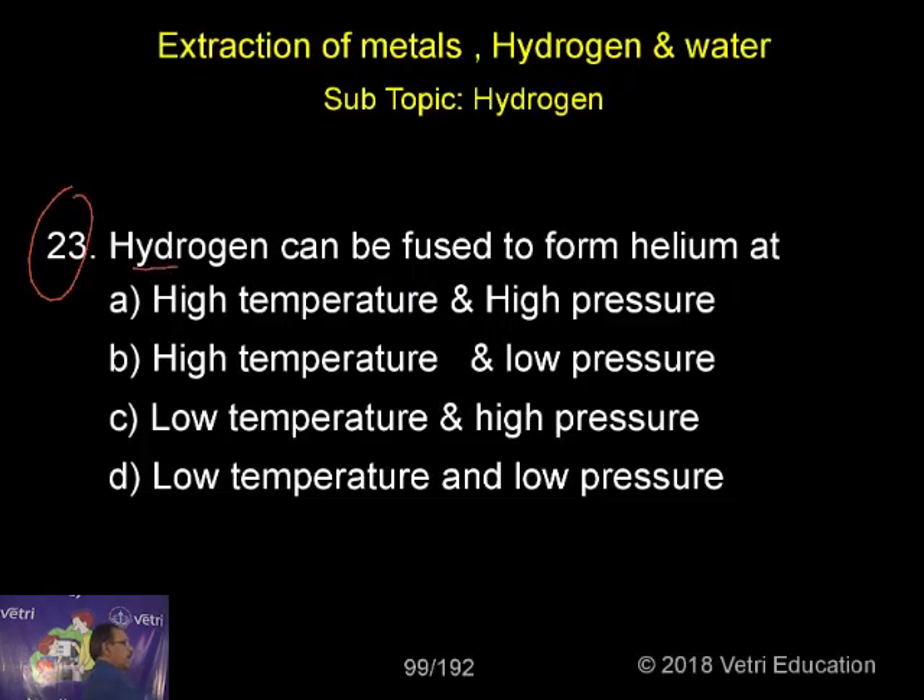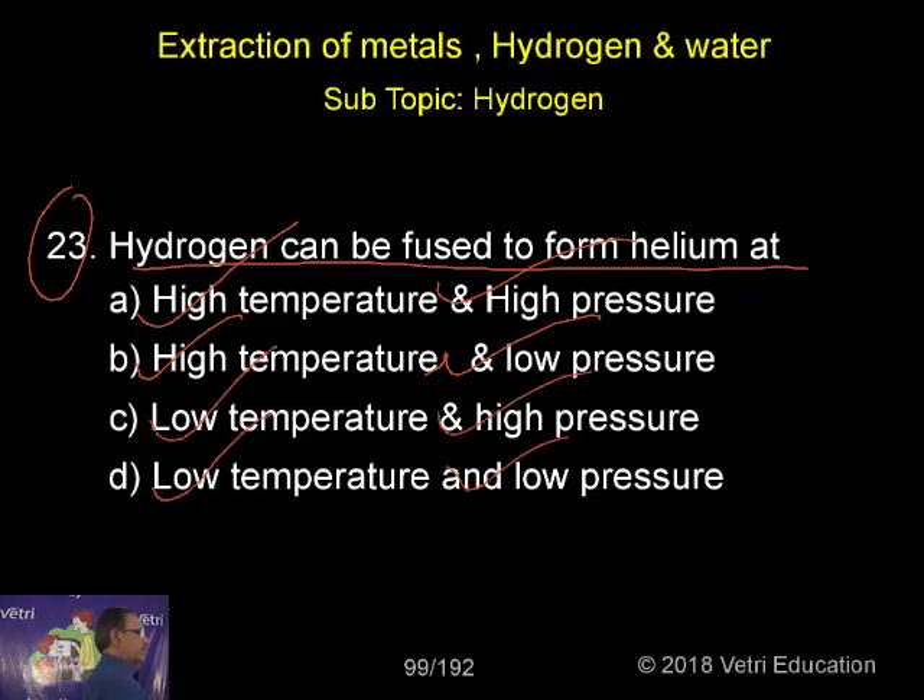Question number 23. Hydrogen can be fused to form helium at: (A) high temperature, high pressure; (B) high temperature, low pressure; (C) low temperature, high pressure; or (D) low temperature and low pressure.